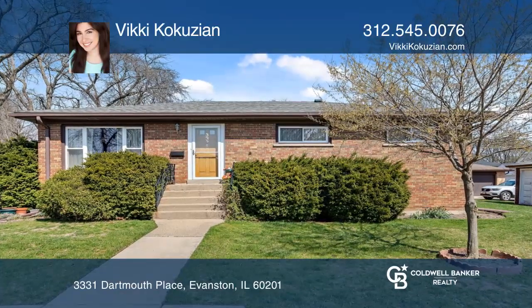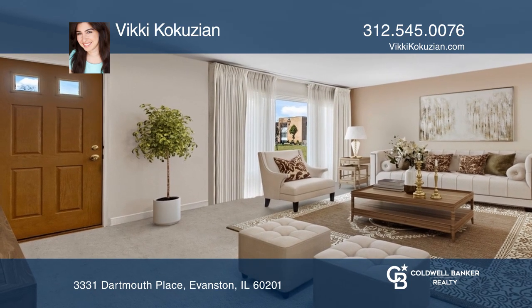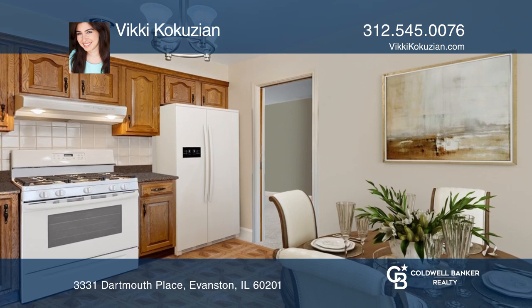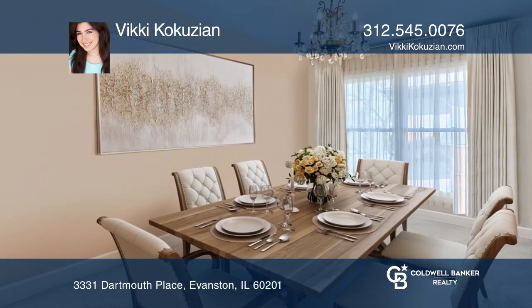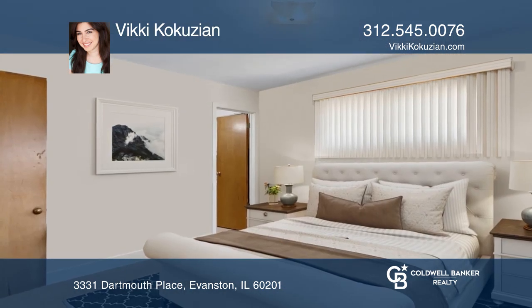Meticulously maintained on a prime corner lot of Evanston, this blank canvas ranch home is ready for you. It offers a spacious and bright living and dining area, along with three bedrooms, two baths on the main level, and an additional bedroom on the lower level.